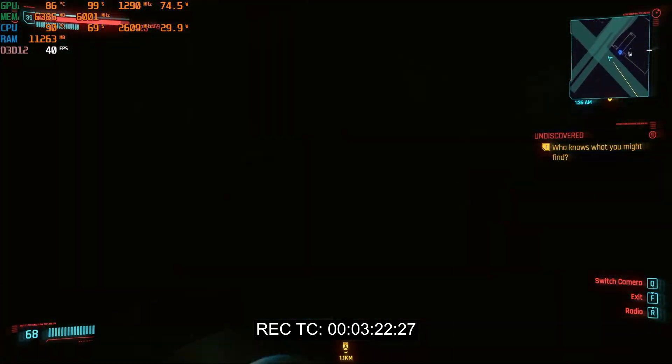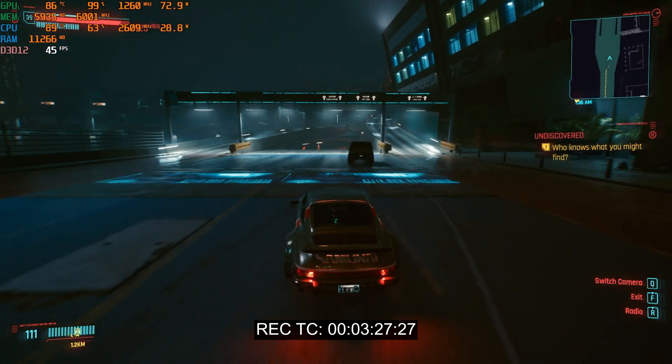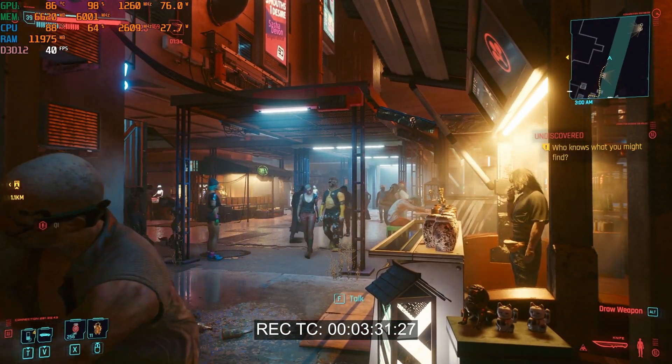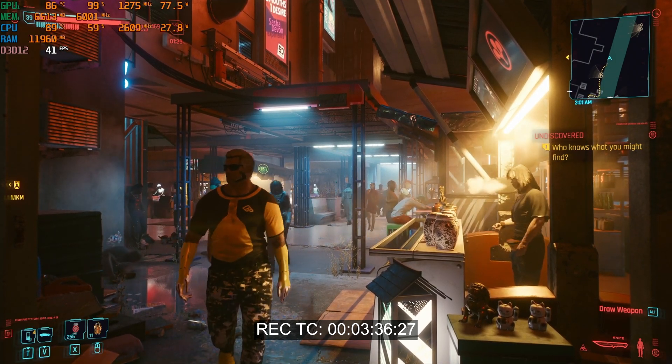Let's go to a more crowded area, a more dense area with a lot of people — let's go to the market. Impressive. I can still play this game with ease.